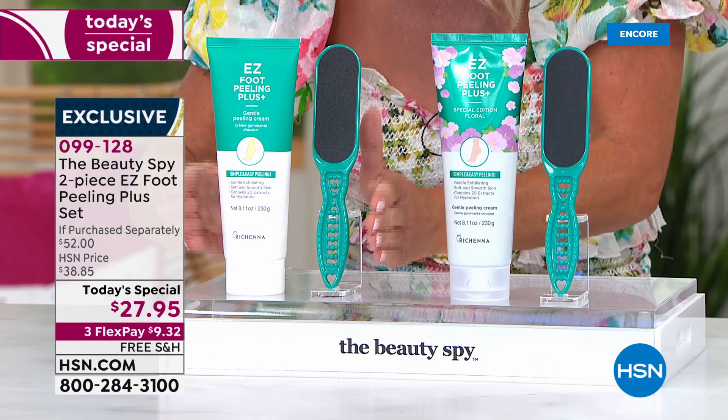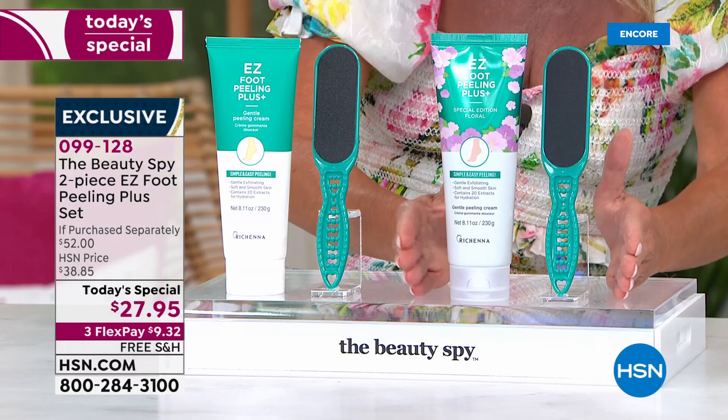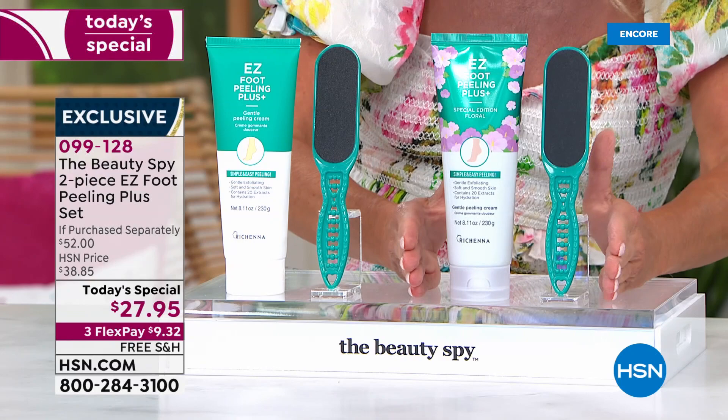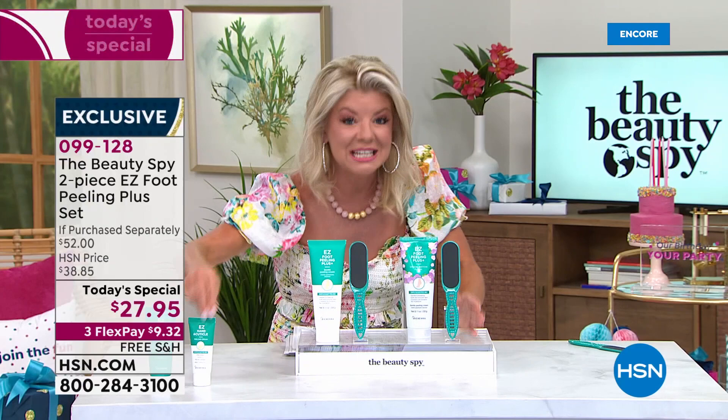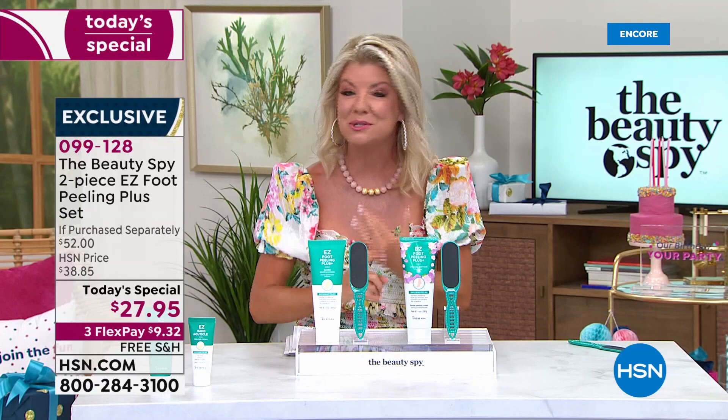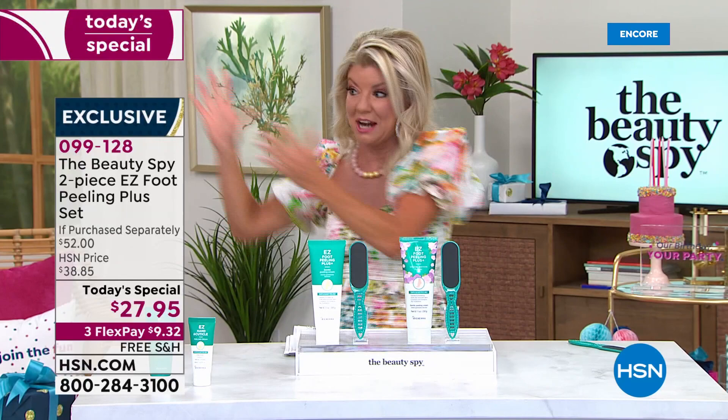Here is the brand new launch. The original is available for you — it has the most wonderful citrus, almost like a lime-lemon scent. And today, for the first time, the brand new hibiscus scent — it's like being on an island. It is so beautiful. We're looking at basically triple the size. We're able to bring it to you at under $30, first time ever, also available on AutoShip. Those of us who cannot be without this product for what it does to your feet — I'm going to show you live and demo.